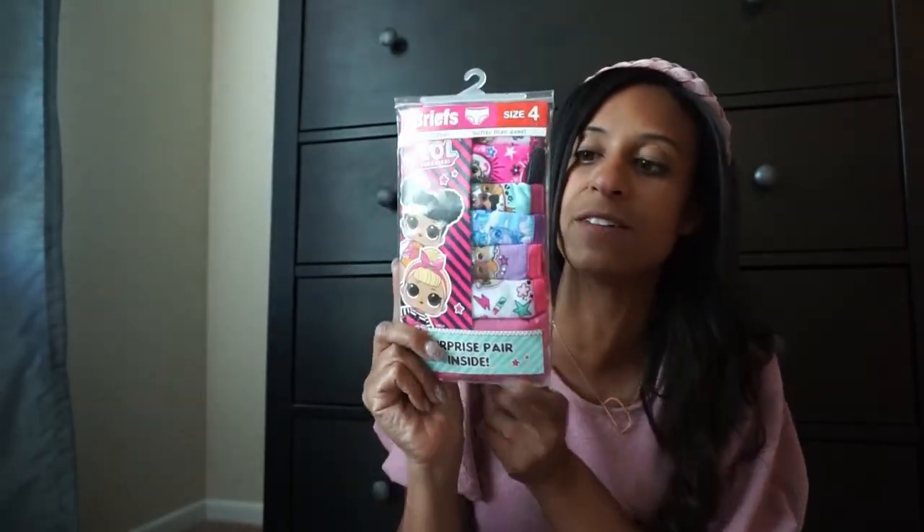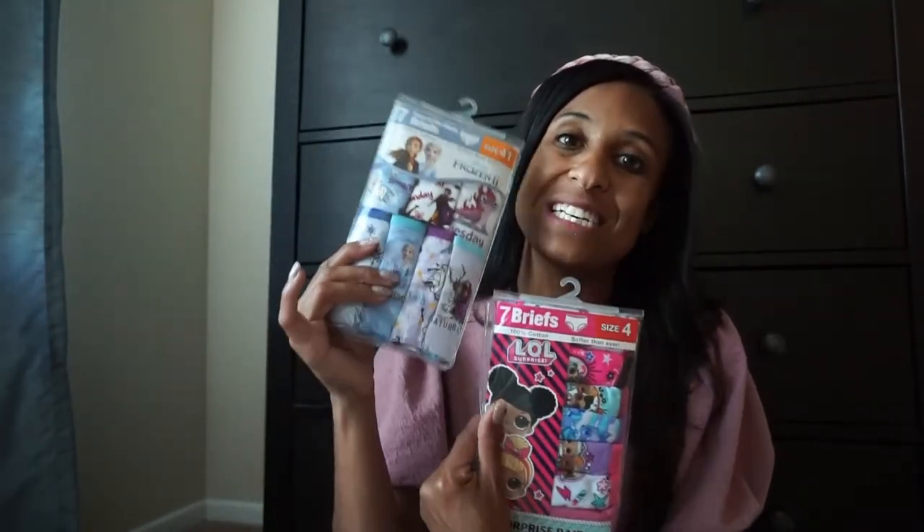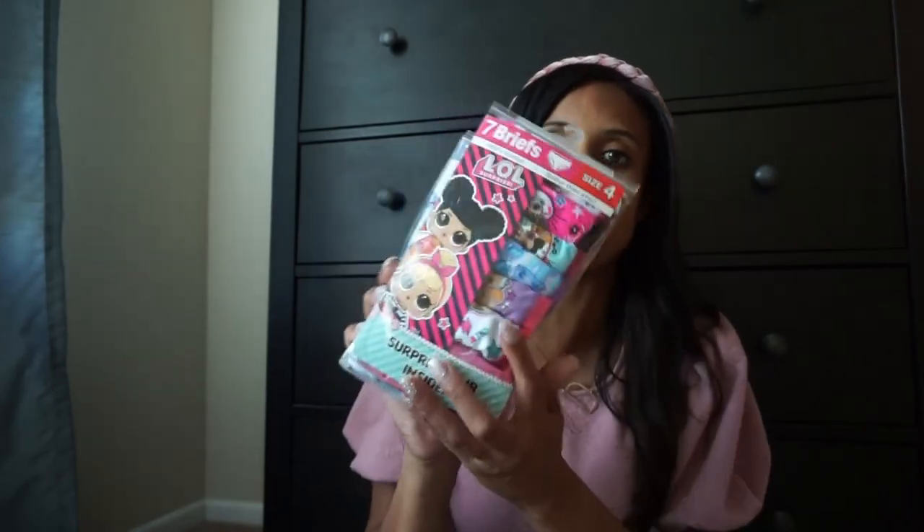Going back to school, I always use this time to refresh my children's underwear. I'll go through anything that's torn, tattered, or stained - underwear I do not donate, I just chuck them. This year Brooklyn picked out LOL - she has nothing that's LOL but it piqued her interest. She picked out a pack of seven briefs in size 4, and then also a seven-pack with Elsa. These run about $9.99 at Target and they have tons of different designs. Going back to school is a great time to look through your kid's underwear and grab some new ones.